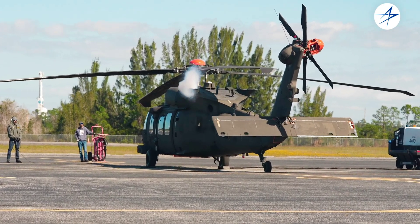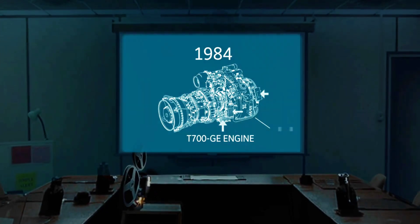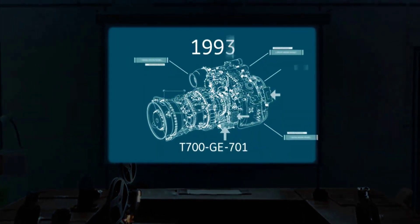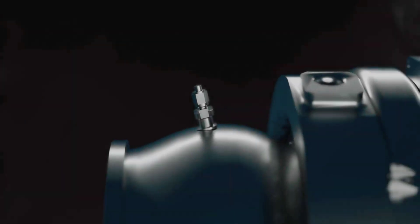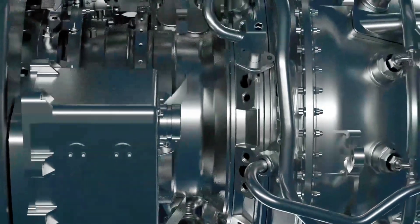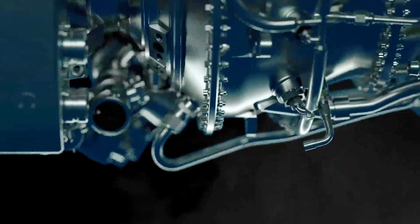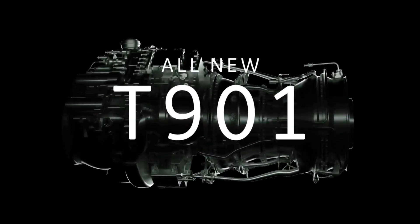The Blackhawks presently fly thanks to a couple of General Electric engines from the T-700 family, which can generate between 1,768 and 1,915 horsepower depending on configuration. The engine family is quite old, having been introduced back in the early 1970s, so instead of upgrading it for use in the Blackhawk, the Army decided to replace them altogether.